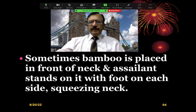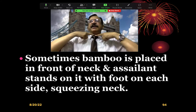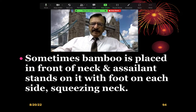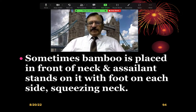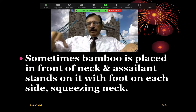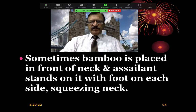Sometimes the bamboo is only placed on the front of the neck. The victim is lying down, the bamboo stick is placed on the front of the neck, and the person stands with feet on the bamboo — one foot on one side of the neck and one foot on the other side — squeezing the neck.